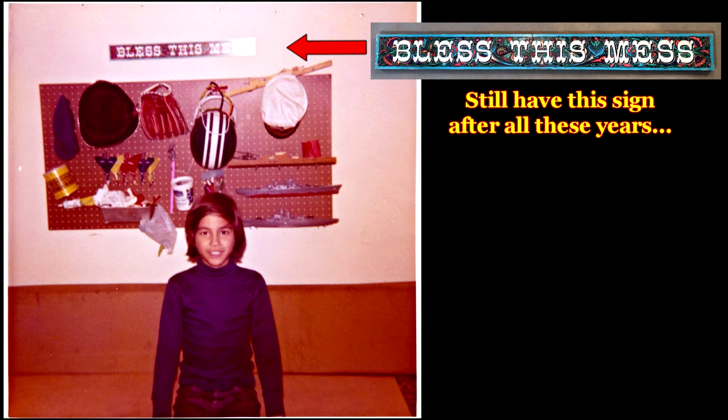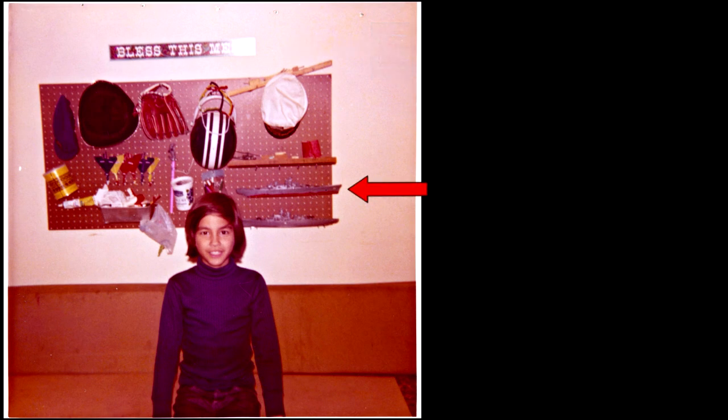I'm now nine years old and behind me is the USS Missouri in 1/535th scale by Revell, and this was my very first model sent by the club and my very first ship build. I love this box art cover and spent many a time closely looking it over.